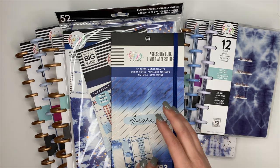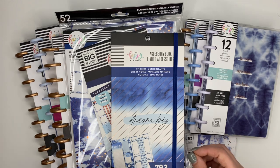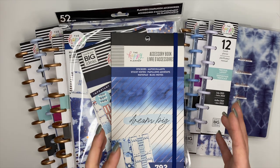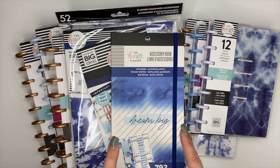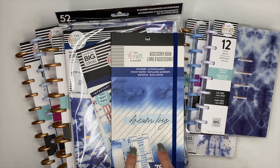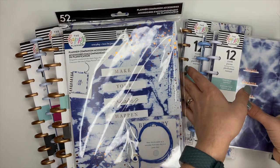This is the Indigo Collection and if you guys know me, the blue family is my second set of favorite colors, so I'm really excited for this collection. We'll start with the stickers because I know that's what you guys want to see the most.